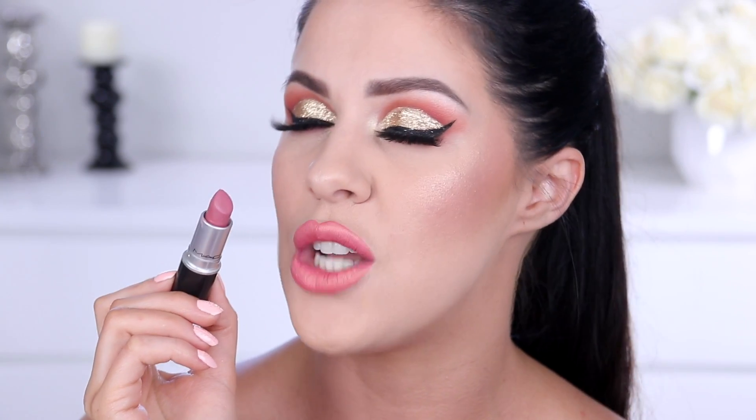Even for those of you who are like, I don't ever wear pink lipsticks, pink isn't my thing — this isn't a bright crazy pink, it is just beautiful. If you don't like wearing pink lipsticks, try this on and I bet you will be converted. I bet you any money.